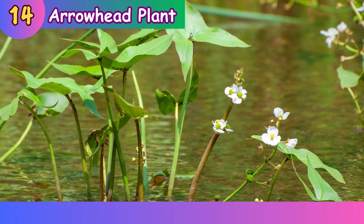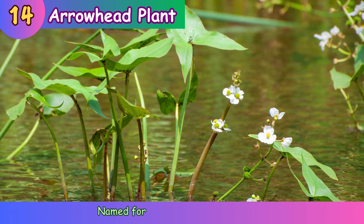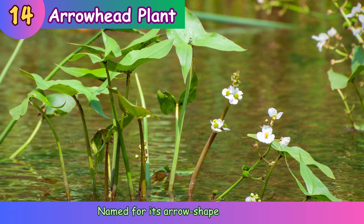Arrowhead plant. Named for its arrow-shaped leaves.